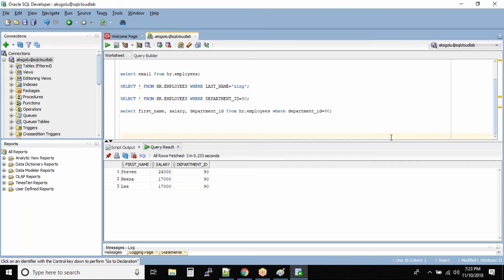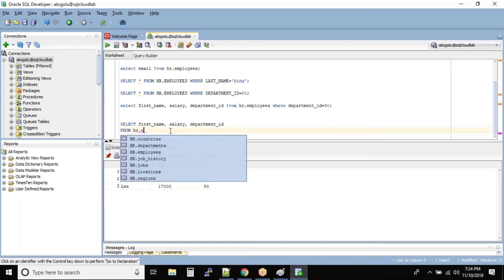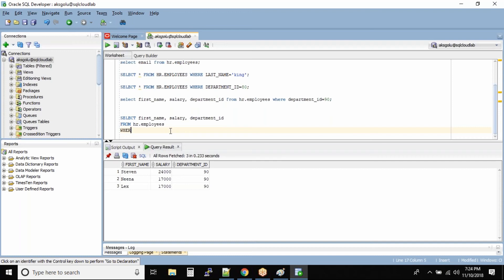Even if you write pretty big queries, how do you increase the readability? Try to write the query in multiple lines with indentation. The same query I will write in a different way so that it is understandable, readable, and looks good on screen. So: SELECT first_name, salary, department_ID, FROM HR.employees WHERE department_ID = 90. Can you see how easy it is to read this query when compared to the previous one?